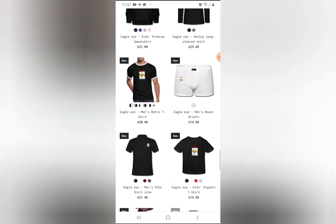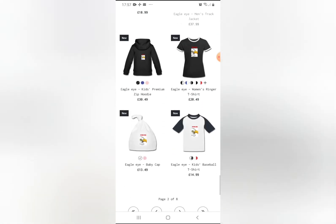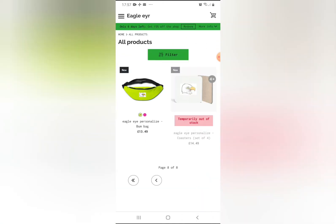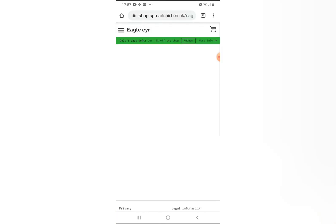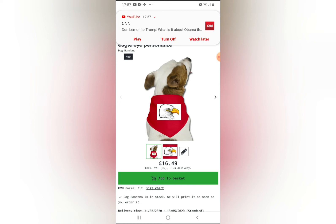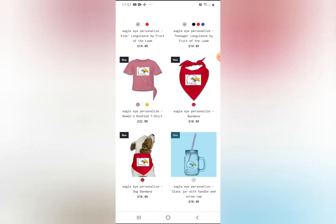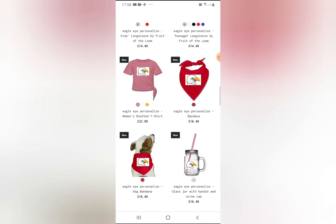You can even get shorts, even a baby cap. You can also get phone cases like this one — this is an iPhone XS rubber case. You can also get dog scarves, it's actually a bandana, and a personalized glass jar.